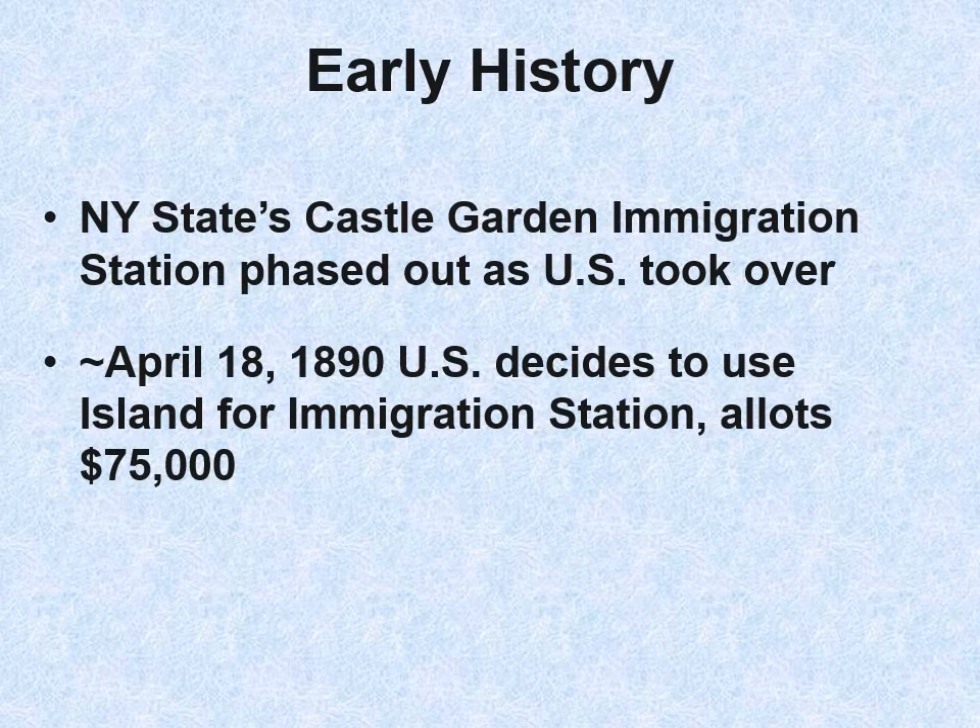The federal government got tired of the fraud that was occurring at New York State's Castle Garden. Castle Garden was phased out and the United States started to get into the business of regulating immigration. In 1890, they decided to use that island for an immigration station and allotted $75,000 to build a wood structure.